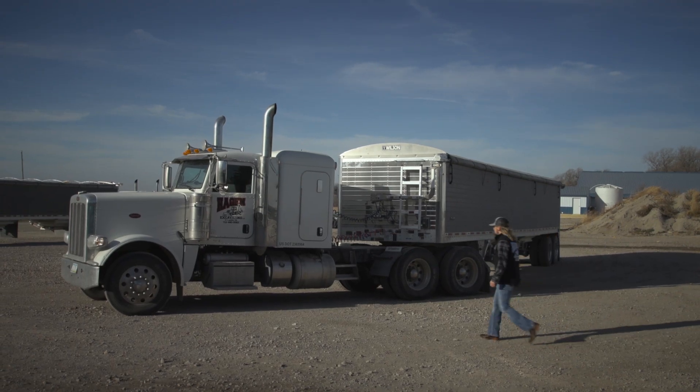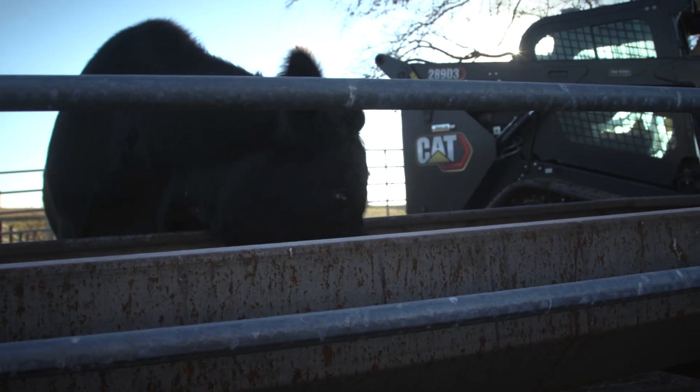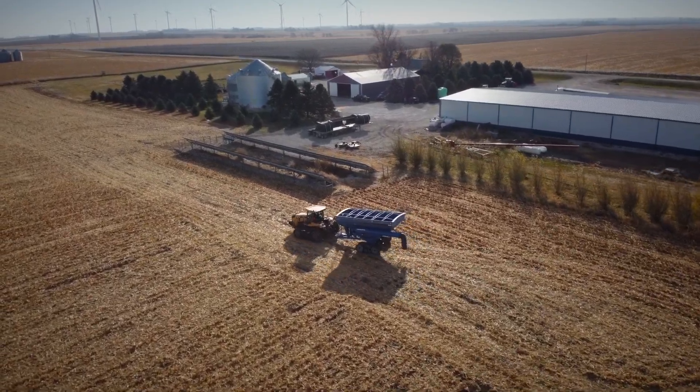So I took over 100% the following year after the stroke, and I was juggling a trucking company and excavating company along with taking over the farm. The first couple years was interesting, but learned a lot and improved from there.